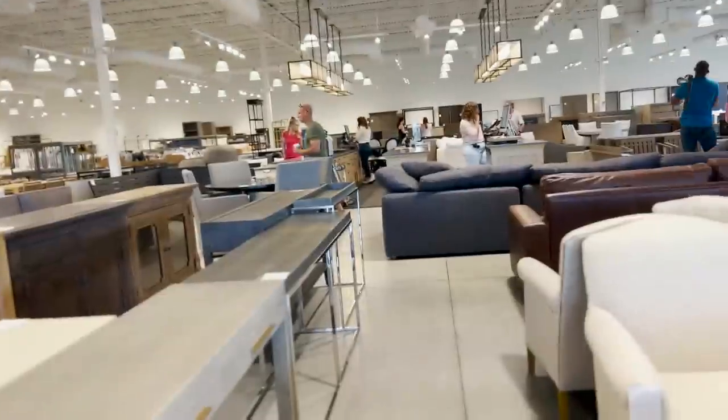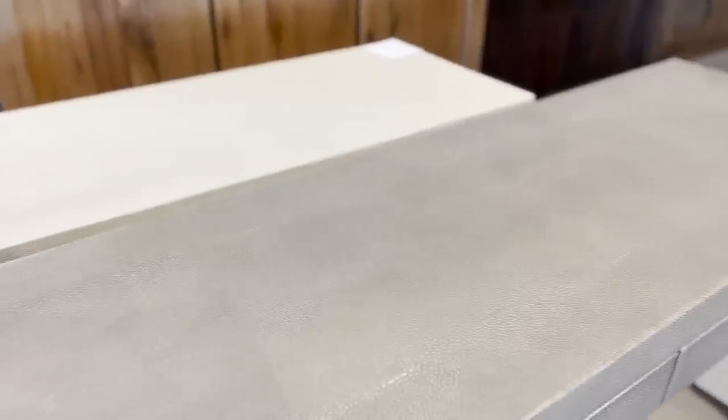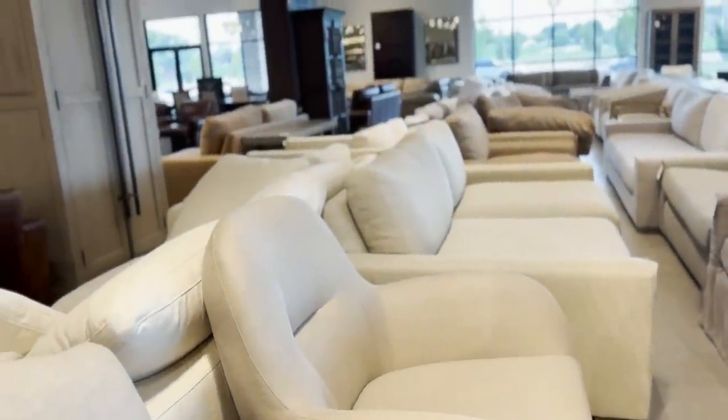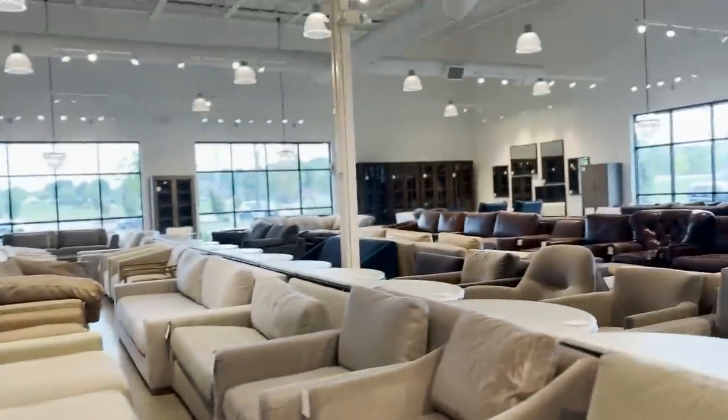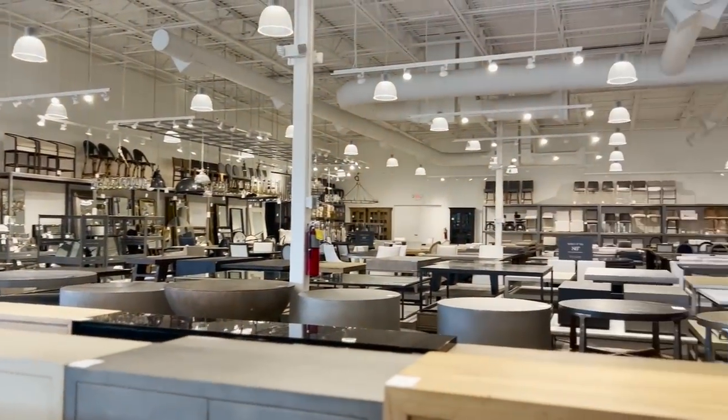Yeah, this place just makes me so happy. They have a lot of really good stuff in here — it's really full. I've been trying to see this for a long time. Well, you know I have a thing for the Shagreen. We've just been perusing and having fun — you and all 300,000 plus of our friends. We've been having a lot of fun — looking at mirrors and lighting and rugs and outdoor dining.